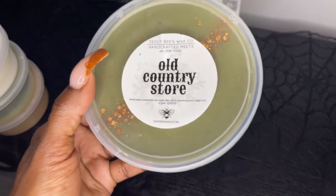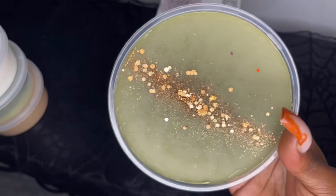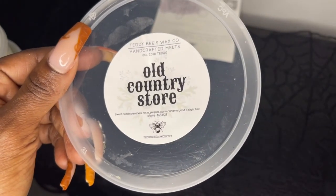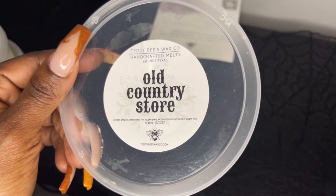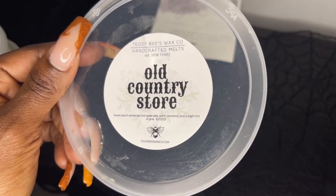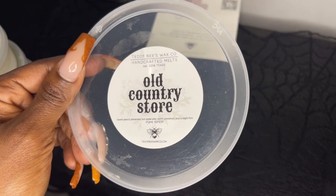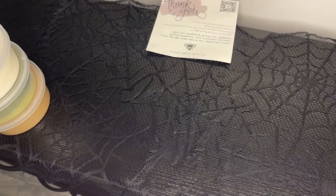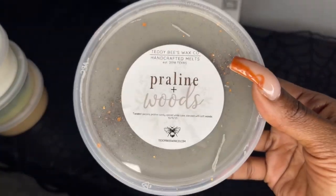Next we have Old Country Store — sweet peach preserve, hot apple pies, warm cinnamon, and a slight hint of pine. I was most excited for this one because of those peach preserves but I'm not getting any peach — I get apple pie or a spicy apple cinnamon. I'm not really picking up on the pine either; it could be at the bottom. Right now I just get apple pie, like a cinnamon spicy apple pie. It doesn't smell bad, just not what I expected.